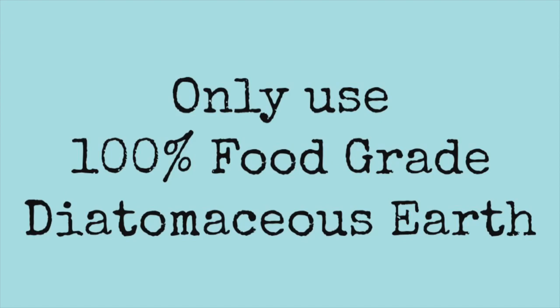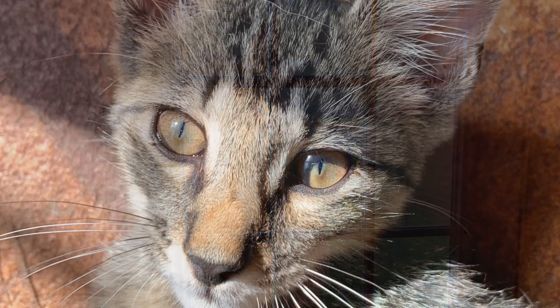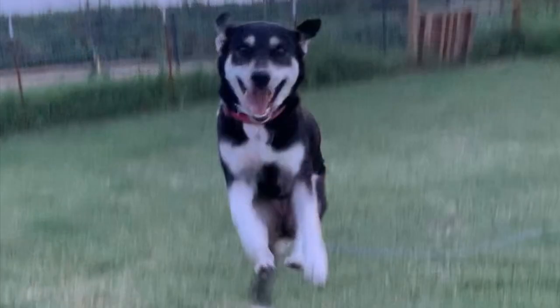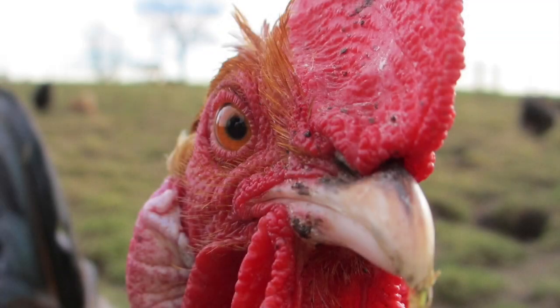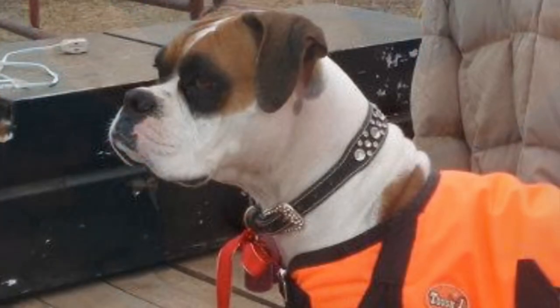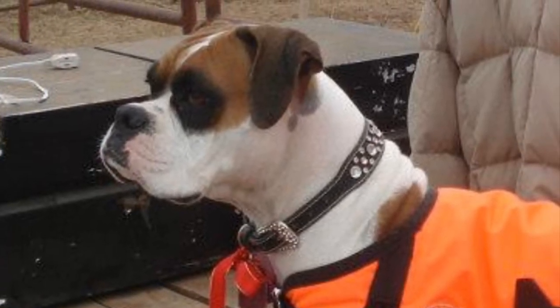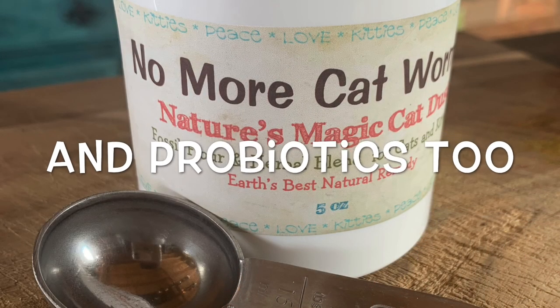I've used diatomaceous earth on my horses, cats, dogs, chickens, and goats for about 20 years. I started marketing it online and sell it as a wormer for cats and dogs. I've added some extra ingredients to my blend - vitamin C, lemongrass, and olive leaf.